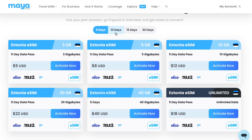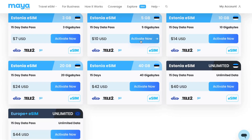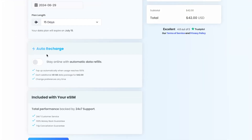The first thing you can do is select the number of days you're going to stay in the country. Then you simply need to click on 'Activate Now'. So I'm going to activate this package for 10 days. On the next page you need to manage the activation day — if you want to activate it in the future — and you can also enable auto recharge if you need that feature. Sometimes it can be really helpful.